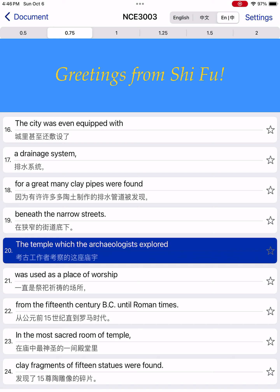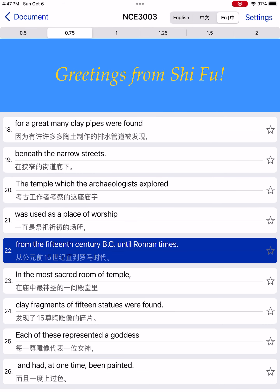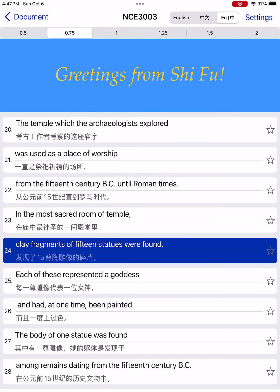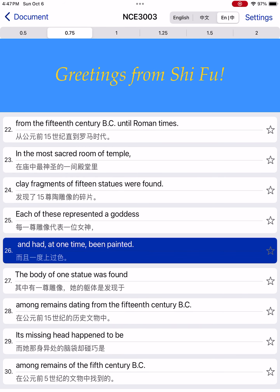The temple which the archaeologists explored was used as a place of worship from the 15th century BC until Roman times. In the most sacred room of the temple, clay fragments of 15 statues were found. Each of these represented a goddess, and had, at one time, been painted.